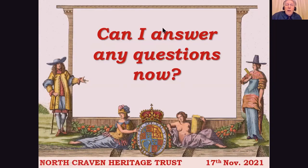Can I answer any questions? Has anybody got any questions? Michael Parker, go ahead. I happen to be the village length man — that's in Malham village — and I'm very hazy about the origins of my predecessors. I wonder if you could tell me a little bit about length men.